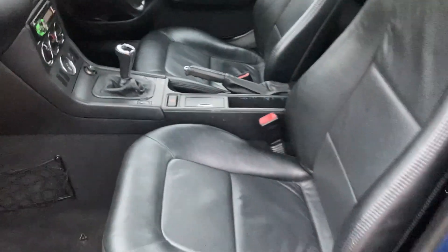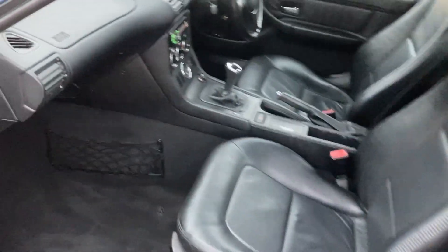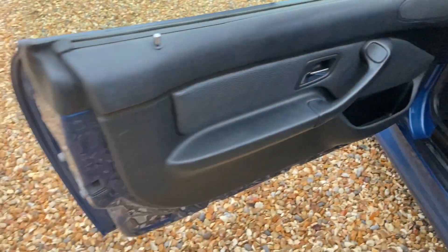It's got an updated stereo system in it, unlike the old one. Very clean in the door shuts.